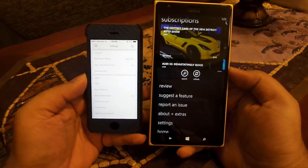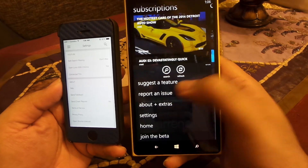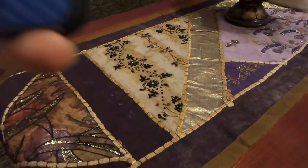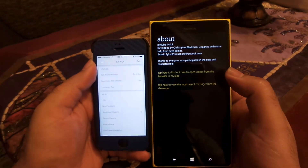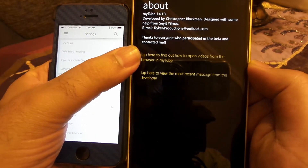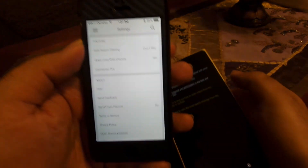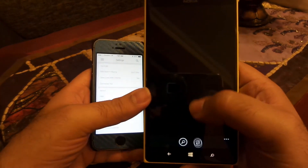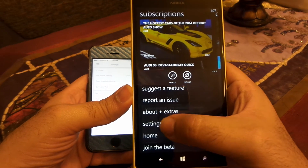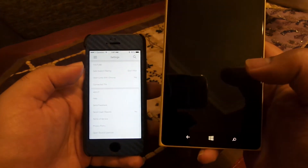In the menu you have options to report a bug, suggest a feature, open help, and open About — the same is also available on the official iPhone app. In the settings menu, Windows Phone actually has more settings, options, and features available compared to the official app on iPhone 5s.